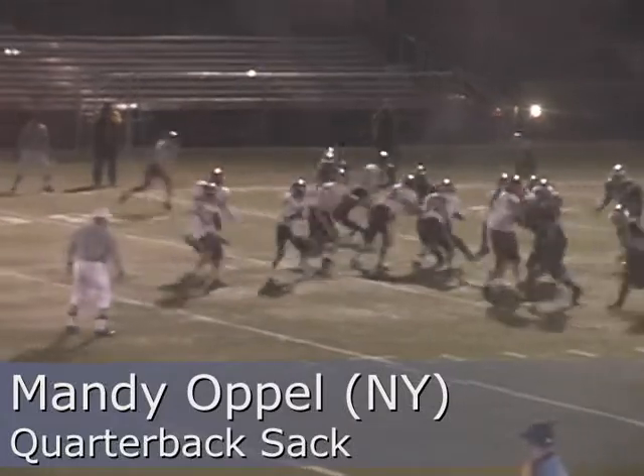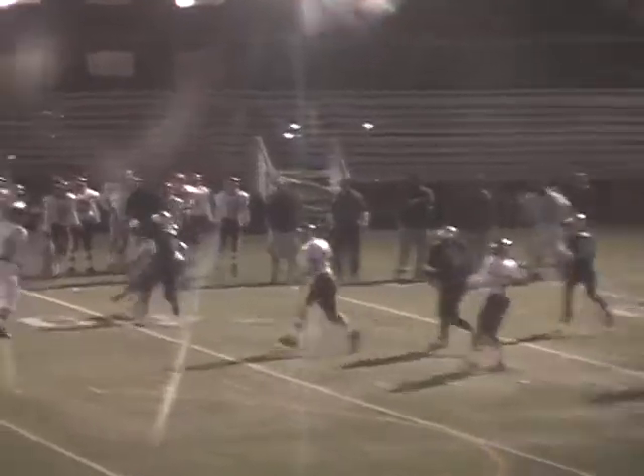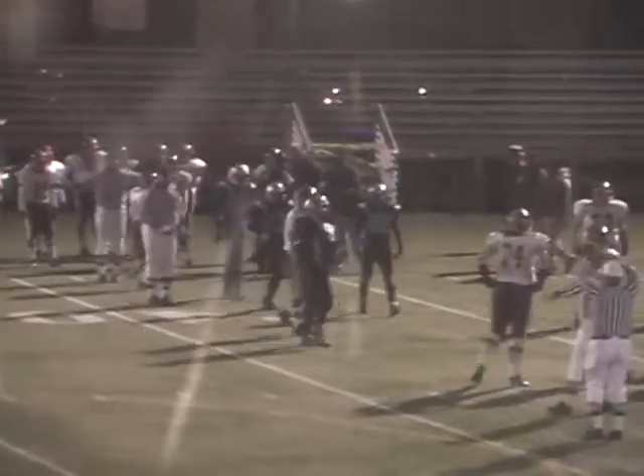Getting out there, she's getting a ten-yard cushion. Back to pass, has time, going to the end. Now she's under pressure, she's being chased, and she will be sacked. And that sack is number 17, Mandy Opal.